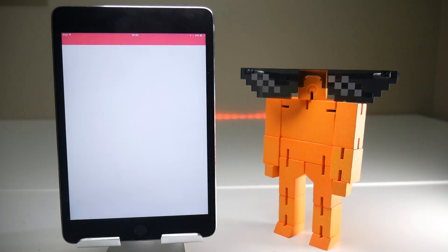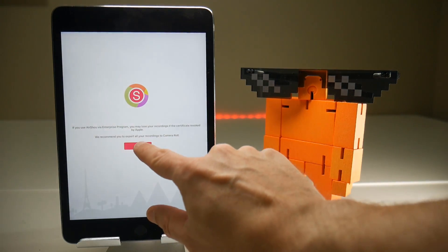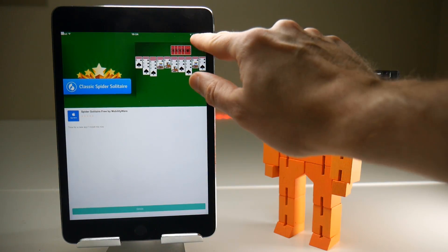Does Airshow still load up? The answer seems to be a resounding yes. So that's the first part of the puzzle solved, along with some adverts.